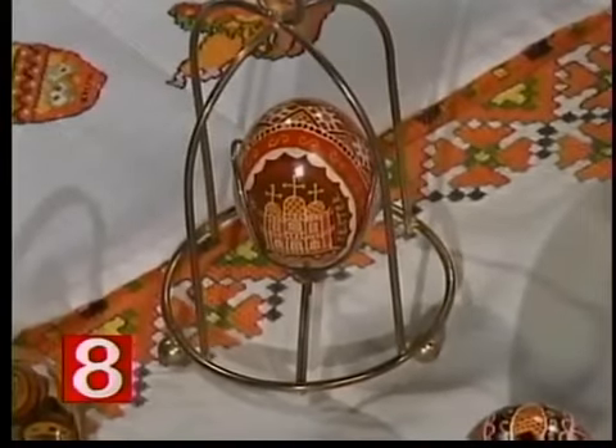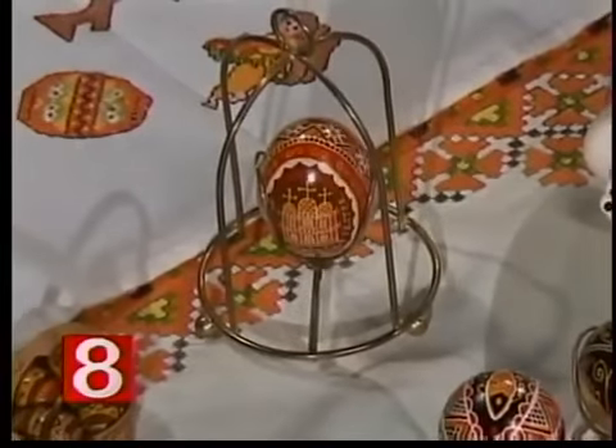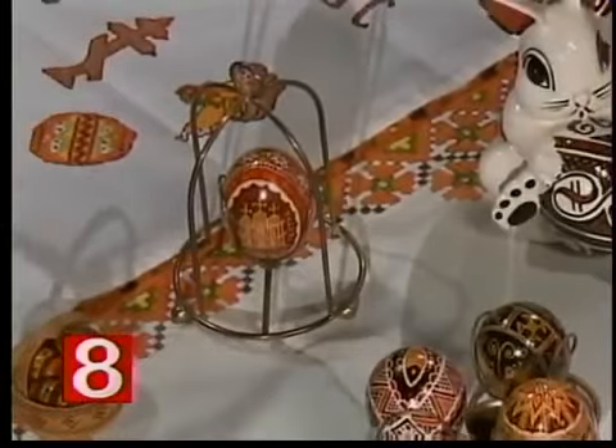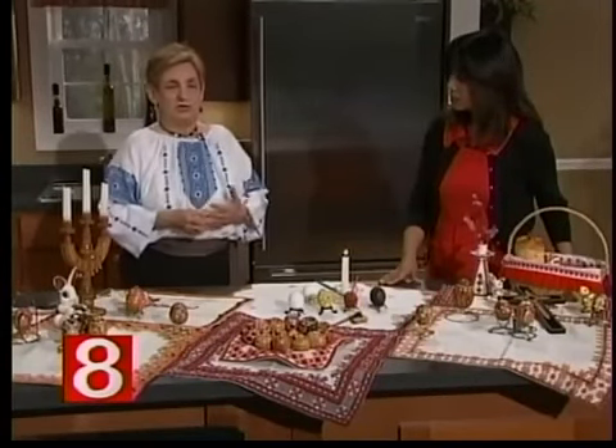It's a raw egg, dyed many brilliant colors, and it's never eaten. We don't just keep it in our homes for decoration — we keep it to protect against fire and lightning, because at one time our homes were all made with thatched roofs. We also have another type of Easter egg called the Krasanka, which comes from the word 'kraska.' It's a hard-boiled egg dyed one brilliant color — something everyone has made at some point in their lives.